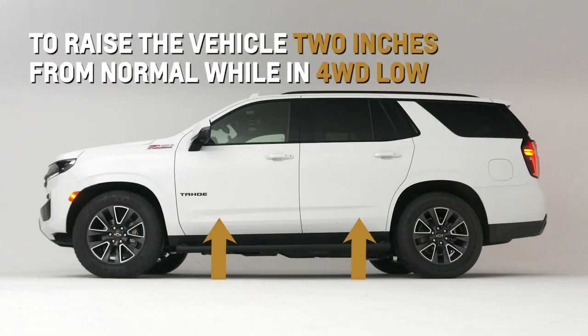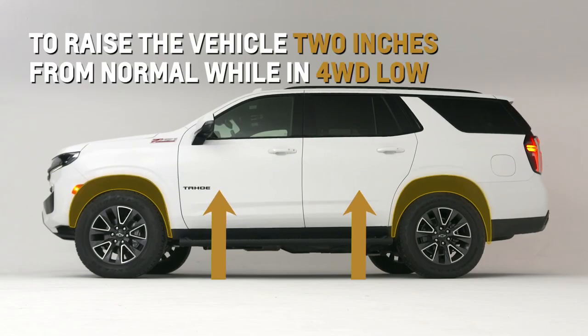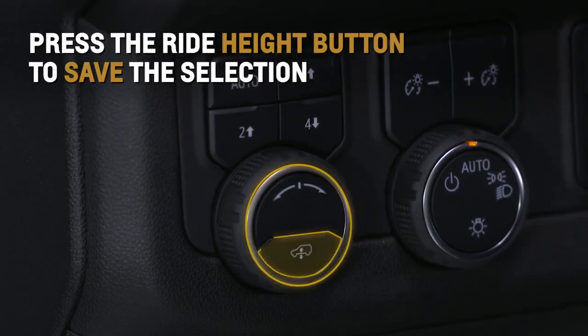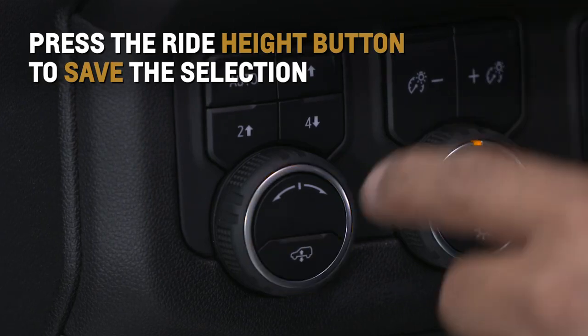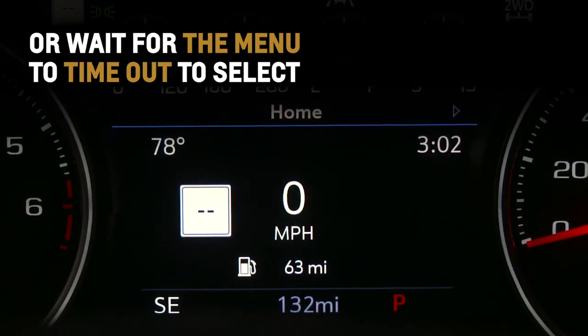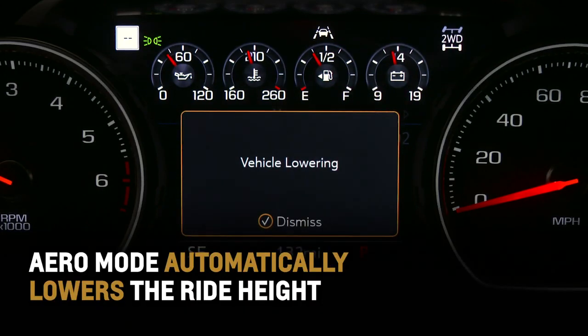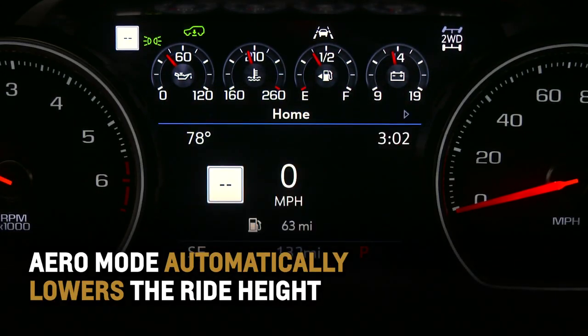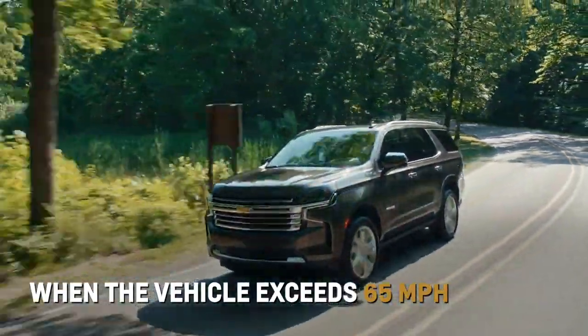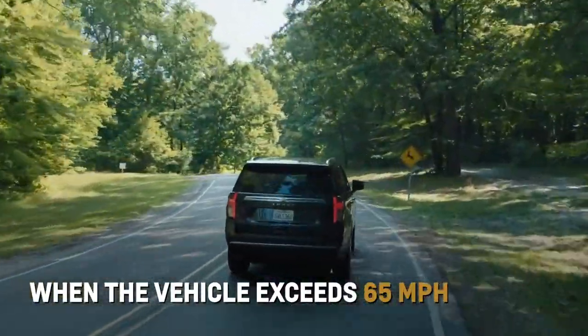Maximum ground clearance raises the vehicle two inches from normal while in four-wheel drive low. Press the ride height button to save the selection, or wait for the menu to timeout to select. Aero mode also automatically lowers the ride height to help improve aerodynamics when the vehicle exceeds 65 miles per hour for a period of time.